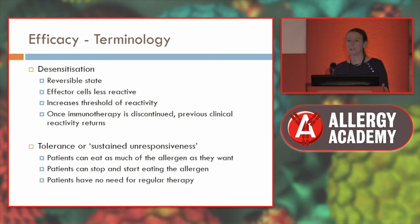Tolerance or sustained unresponsiveness is what we want to achieve with immunotherapy, but we're just not there yet. This would be where the patient can eat as much of the allergen as they want, start and stop eating it as many times as they like, and not need to continue taking the food on a regular basis.